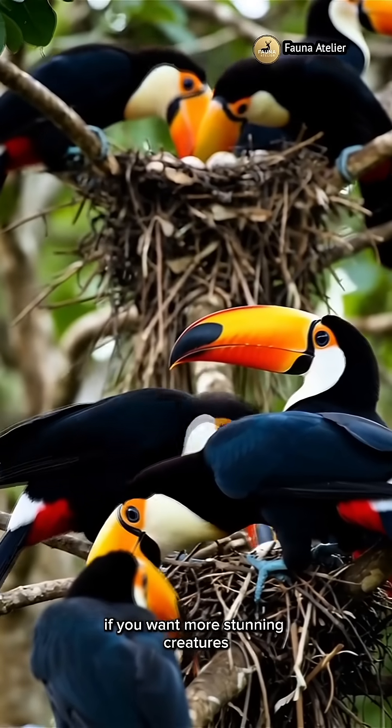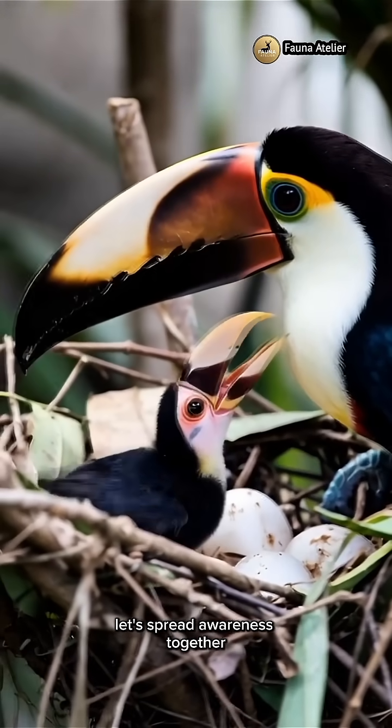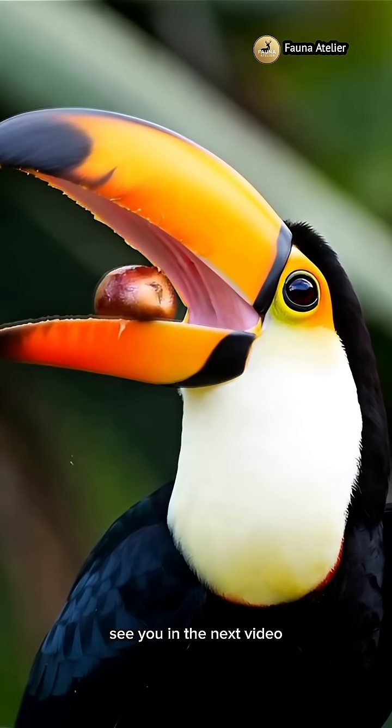If you want more stunning creatures like the Roku Toucan to stay in our world, let's spread awareness together. Don't forget to like, comment, and subscribe for more wildlife stories. See you in the next video.